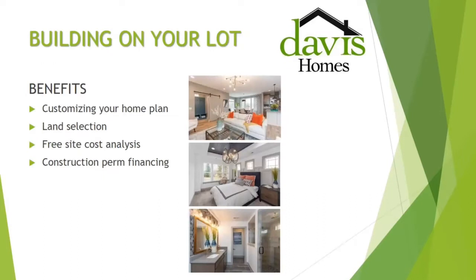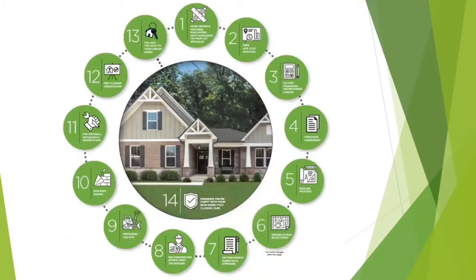The benefits of working with us: we are able to customize and modify your home plan, we can help you with land selection, we come out and give you a free site cost analysis, and we have a group of lenders that can assist with construction-to-perm financing. This is our 13-part chart of how each step in the process works, from our initial consultation to when we hand you the keys. This is available in PDF form — you can send me an email or text and I can send you additional information about the Davis on-your-lot process.